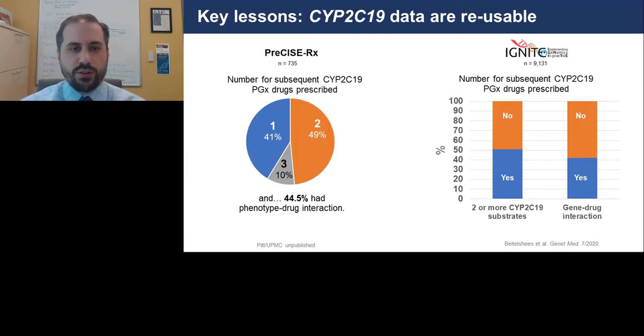We started looking at our existing CYP2C19 data and asked whether those results would be reusable. Germline results are potentially reusable not only for the same medication again but also for other medications going through a similar pathway. Our analysis showed that in just a six-month period, many patients went on to receive another medication going through the same pathway, which would have triggered an interruptive clinical decision support alert recommending a change in therapy — often proton pump inhibitors or antidepressants — meaning the result was useful well beyond the original indication.